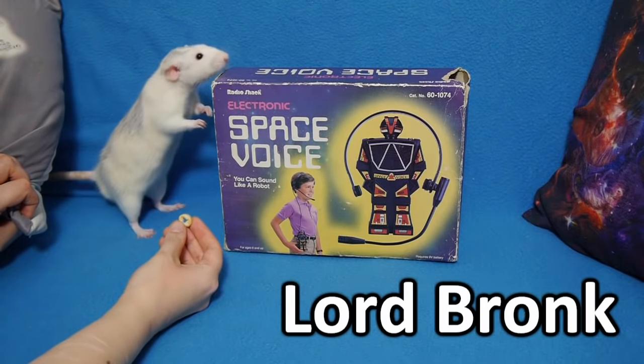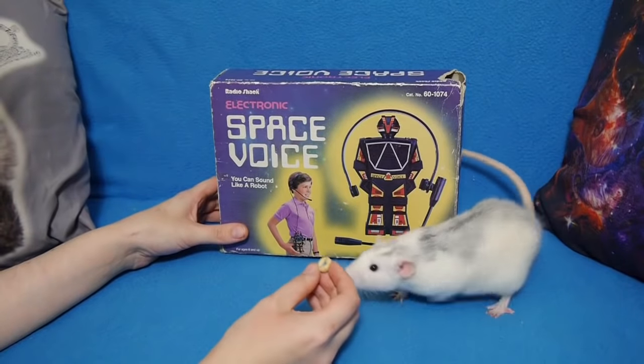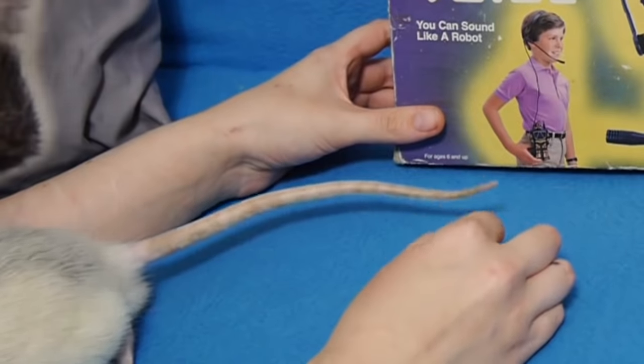The first time ever introducing Lord Bronk. He's a little bit shy still, but I figured it's about time he got in front of the camera. Hey, buddy! He's just really excited, I think.